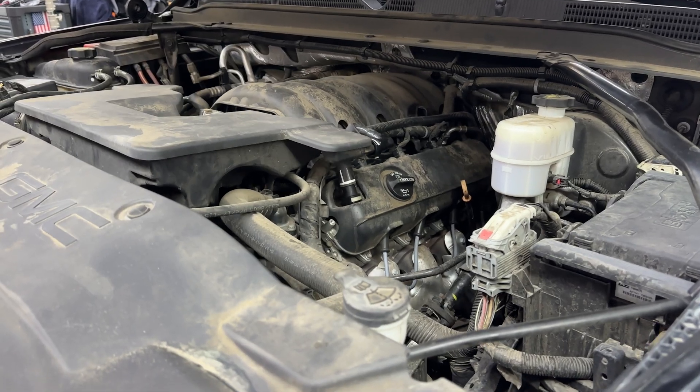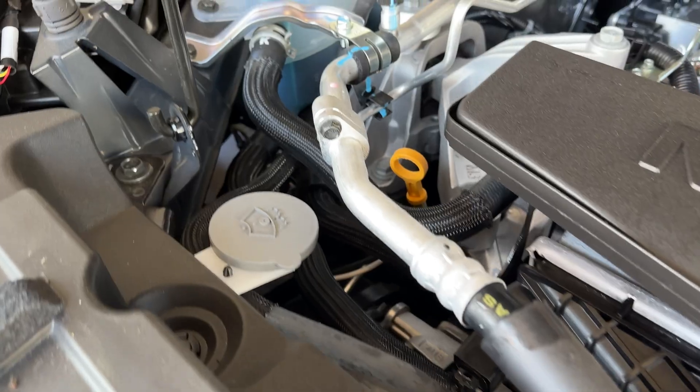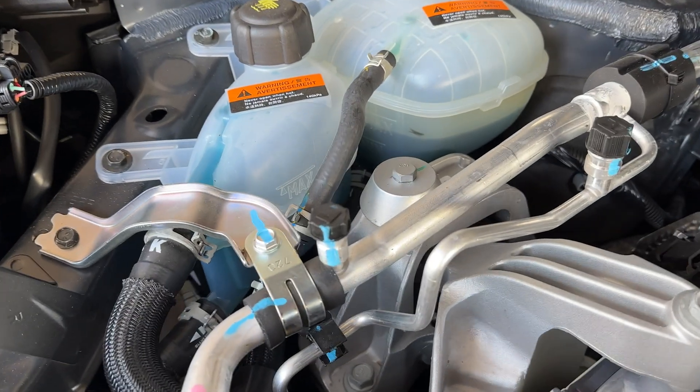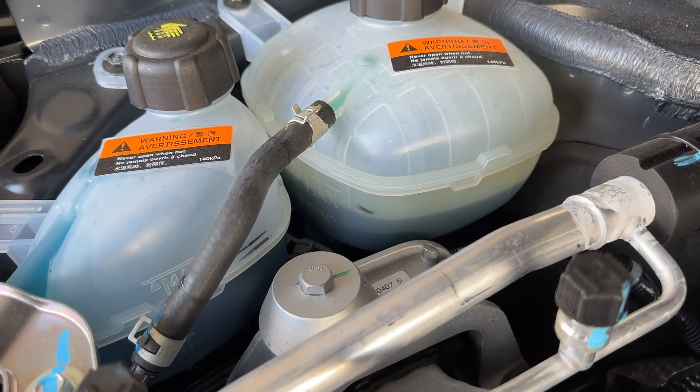Closely observing the performance of engine mounts, AC hose and line routing, and cooling system performance — and correcting abnormalities — can prevent many AC system failures and increase your revenue.